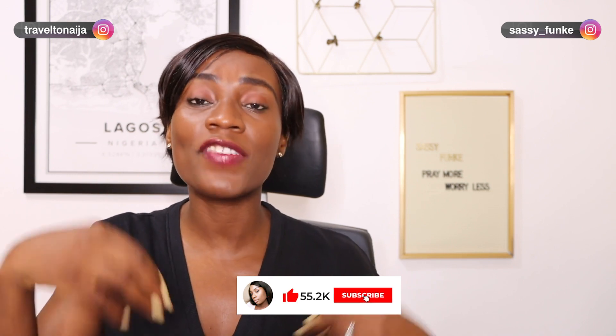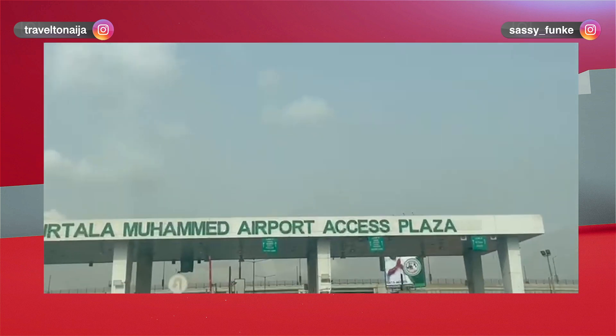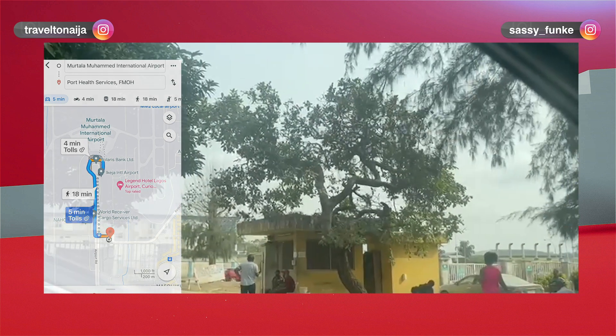The next thing you have to do is physically go to the Port Health Services, which is located on Airport Road near the Murtala Muhammed International Airport. If you go on Google Maps and put in 'Port Health Services FMOH', you will be able to easily locate it. Note that the building is right after the toll gate, but if you want to avoid paying the toll, there's actually a car park opposite the building where you can park and walk a few minutes to the building.